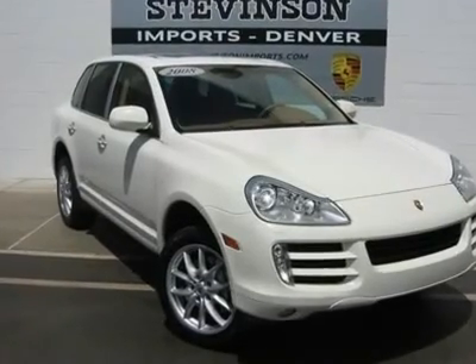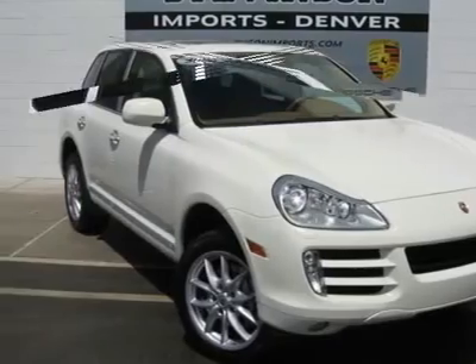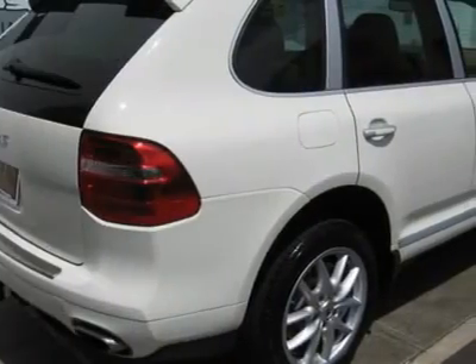Porsche Factory Rep Demo, Havana Sand Beige Full Leather, Mats, 19 Cayenne Design Wheels, XM Satellite Radio, Light Comfort Package with Memory.